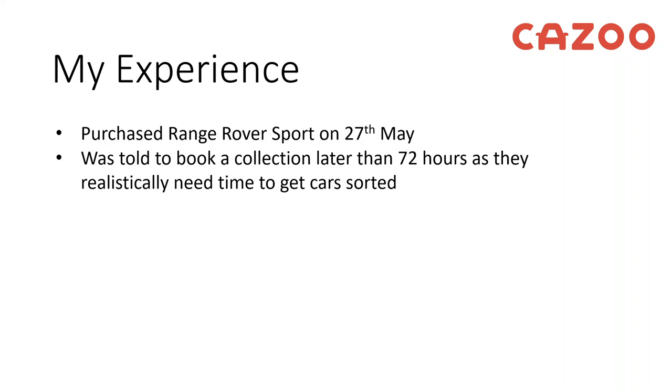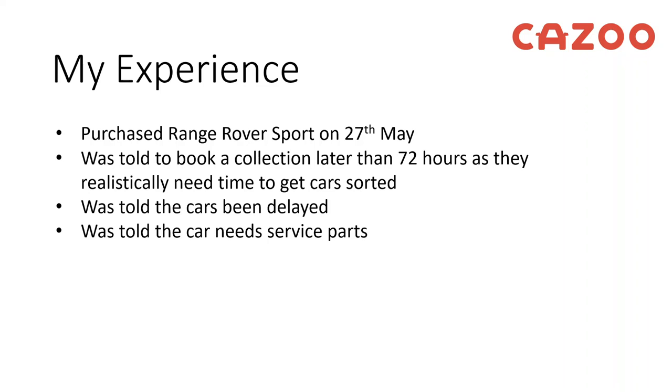I was told to book a collection later than 72 hours as they realistically need time to get the car sorted — if there's servicing or minor bits needed they can do it relatively quickly, but they said just book it the week after, which is what I did. I then got told the car had been delayed, then that it needed some service parts which they would order, and then that all parts were on back order from Land Rover so they didn't have the parts ready to fit to the car.